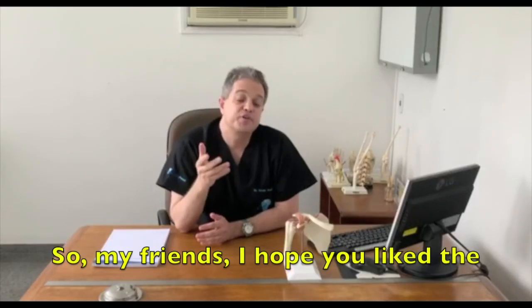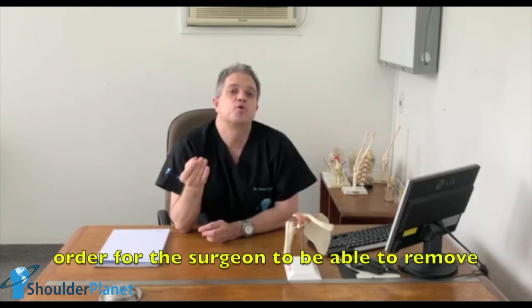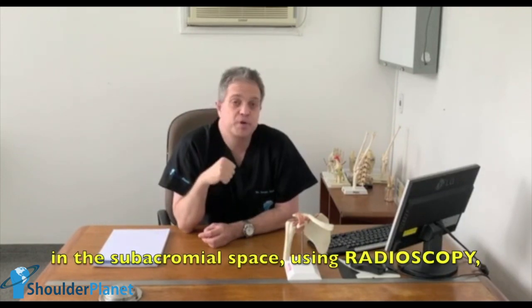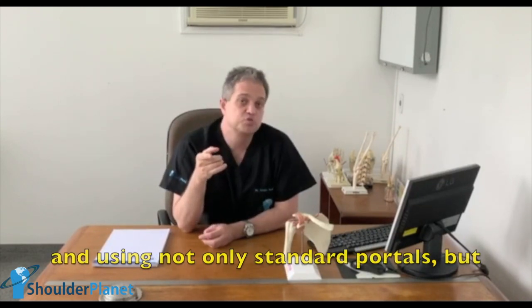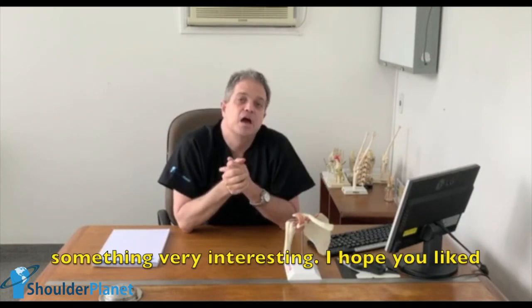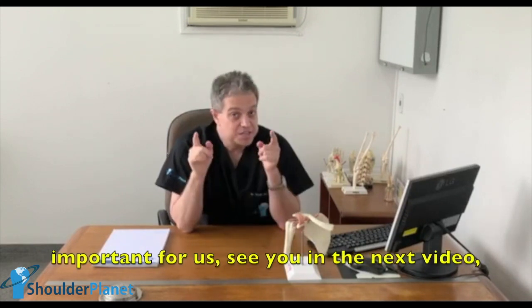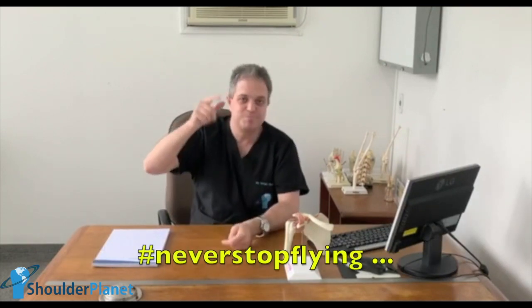So my friends, I hope you liked the video. It shows a lot of good ideas for the surgeon to be able to remove calcific deposits in Codman's area in the subacromial space, using radioscopy and using not only standard portals but also the posterolateral portal, which is something very interesting. Please don't forget to subscribe, give us your like, and leave your comment — this is very important for us. See you in the next video. And as Dr. Sergio loves to say, never stop flying.